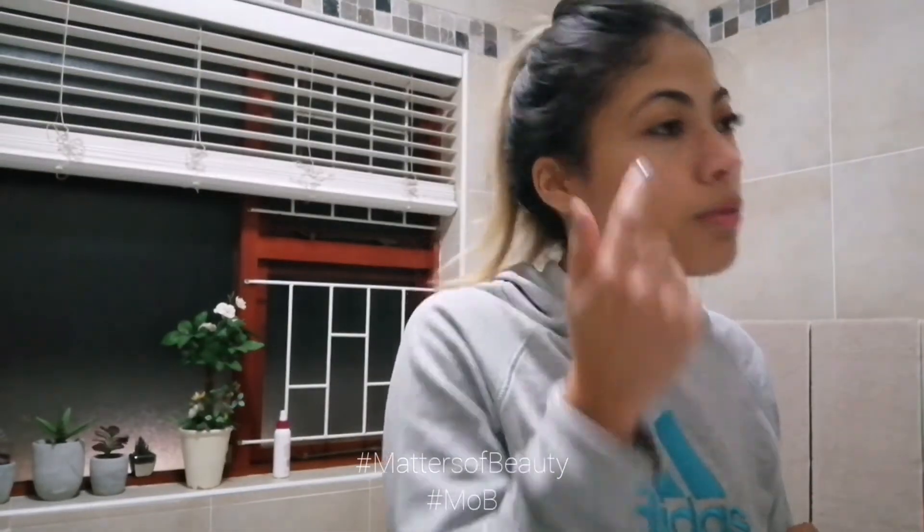Why am I applying it so low if it's supposed to be an eye cream? Your skin is about 37 degrees body temperature, and that heat will cause whatever you're applying to spread further. So if I apply my eye serum or cream right underneath the eye, it's going to spread into my eye, irritate it, and make me miserable. Everyone should remember: apply along the bone, not directly under your eye, and it will do its magic.